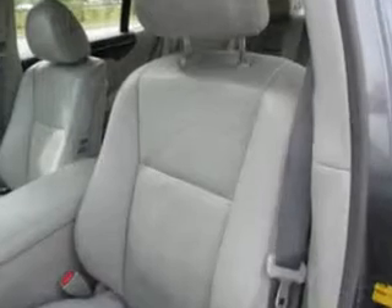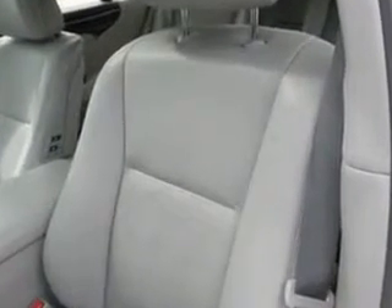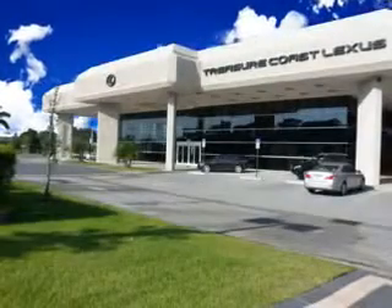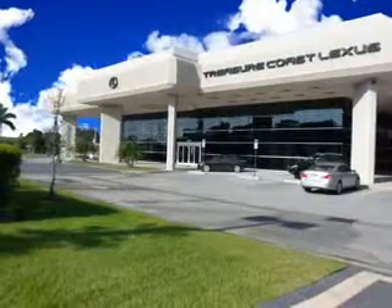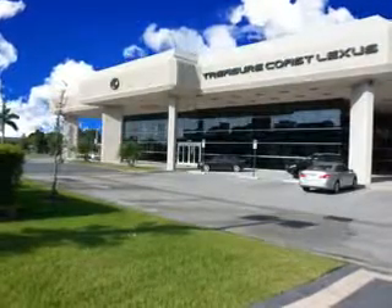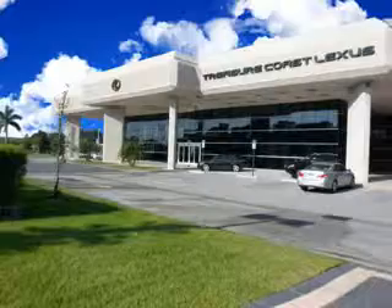Enjoy the drive and have peace of mind in this 2012 Lexus LS460. See us at Treasure Coast Lexus today. Thank you for viewing this Treasure Coast Lexus vehicle video. As always, you are invited to experience the difference at Treasure Coast Lexus. Call, click, or come in and see all we have to offer.